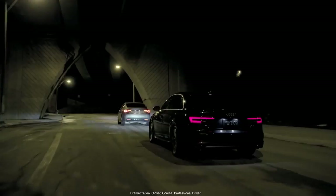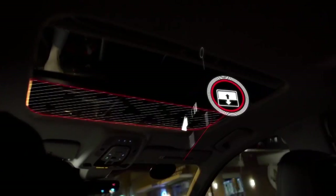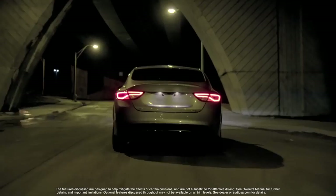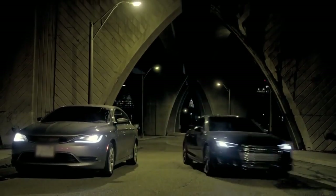PreSense Basic comes standard on the A4. If an emergency maneuver is detected, the system will begin closing the sunroof and side windows, engage safety belt pre-tensioners, and prepare the brake system in order to help minimize the effect of a collision.